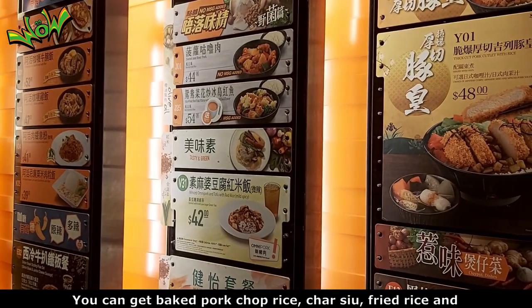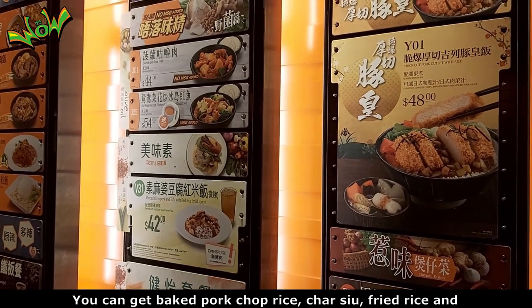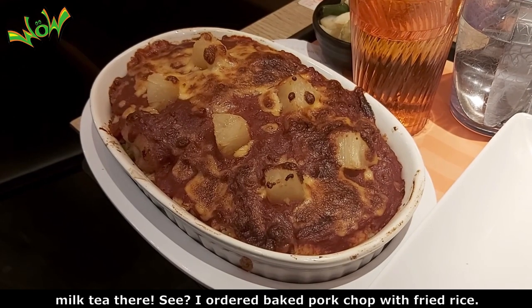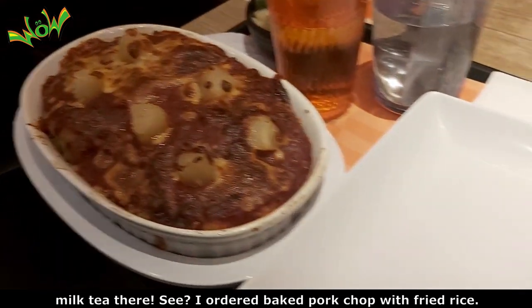You can get baked pork chop rice, cashew fried rice, and milk tea there. I ordered baked pork chop with some fried rice.